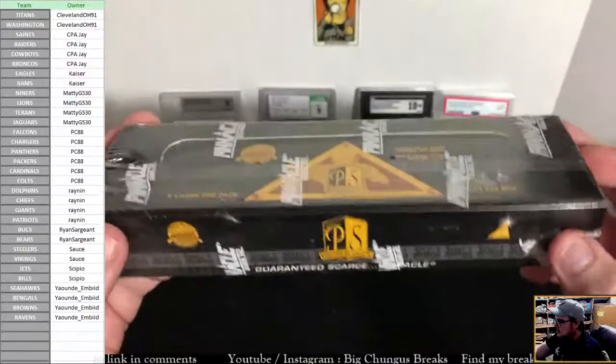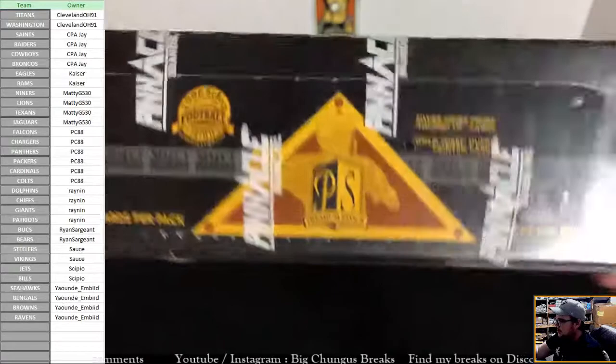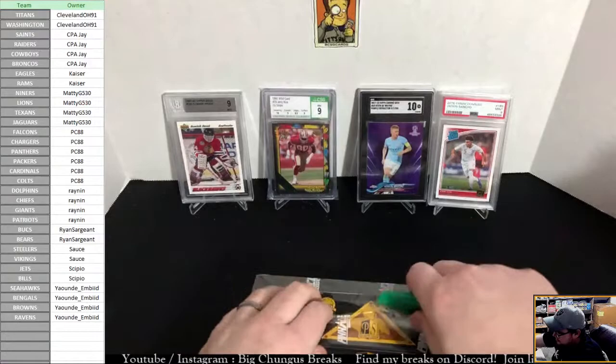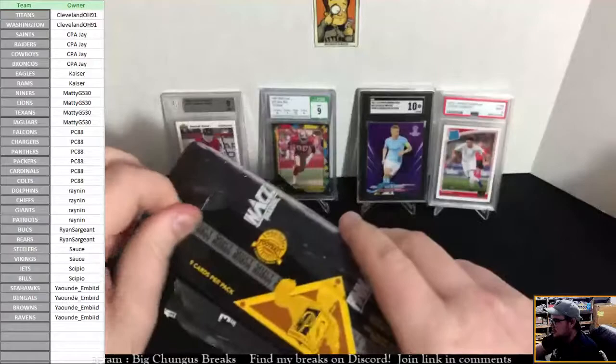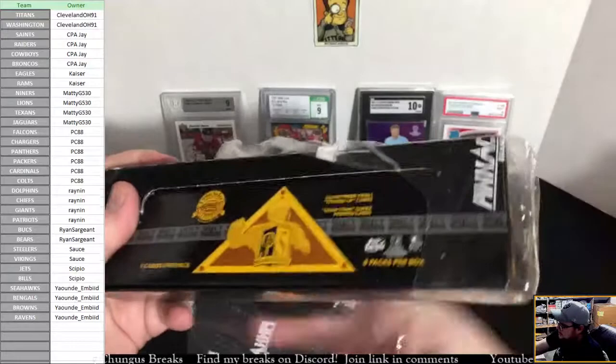We've been opening this stuff all week but we've only opened two hobby boxes so far. I was honestly expecting this to be another hobby box but I didn't read it well enough and it's actually a Premium Stock, which I learned is actually even better. So yay. This is just 8 packs. 1996 — 25-year-old football cards. You gotta love it.